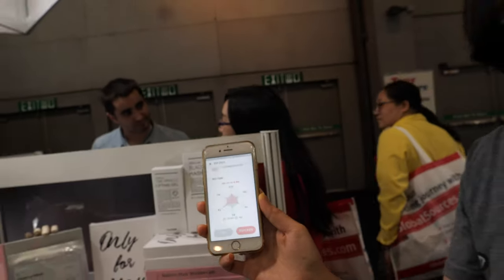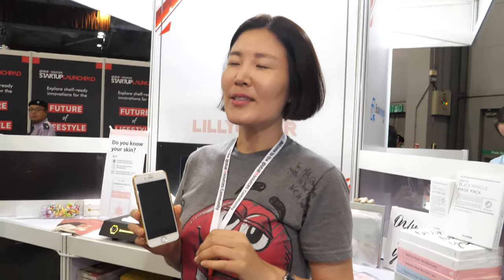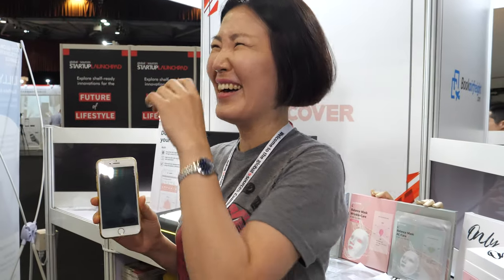The product is already for sale — they started selling in March, currently in Korea, Japan, Singapore, and Vietnam — four countries so far. Now they're here at the China Sourcing Fair looking to expand, potentially to 40 countries, including Europe and the USA.